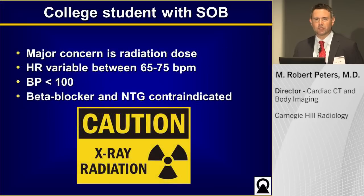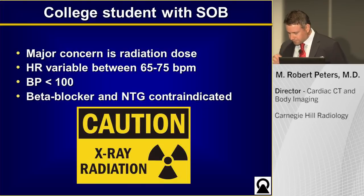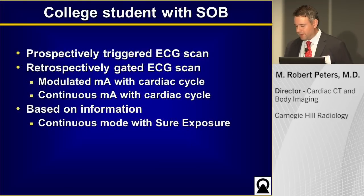Our major concern is radiation dose — we don't want to over-radiate this young woman. With a heart rate in the 70s, we have to think about what protocol to use. The prospectively triggered ECG imaging, which is the low-dose option, is probably out of the question due to the elevated and variable heart rate. So we're left with retrospective gated imaging in a modulated or continuous mode. But we have a secret weapon: Toshiba's Shore Exposure with AIDER 3D.